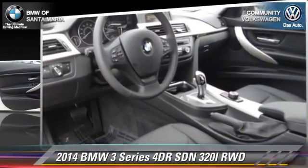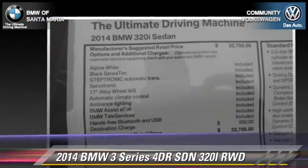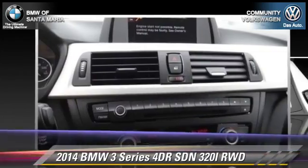Comfort and convenience features include leather seats, rain-sensing wipers, and a CD player with MP3.